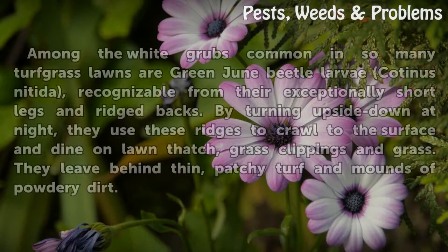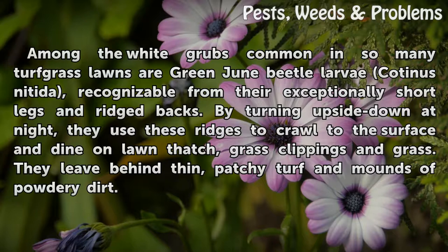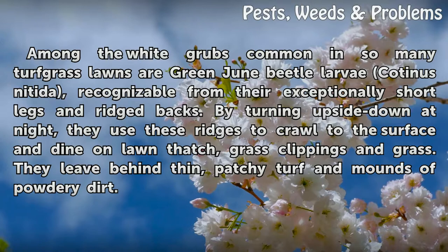Among the white grubs common in so many turf grass lawns are green June beetle larvae (Cotinis nitida), recognizable from their exceptionally short legs and ridged backs. By turning upside down at night, they use these ridges to crawl to the surface and dine on lawn thatch, grass clippings, and grass. They leave behind thin, patchy turf and mounds of powdery dirt.